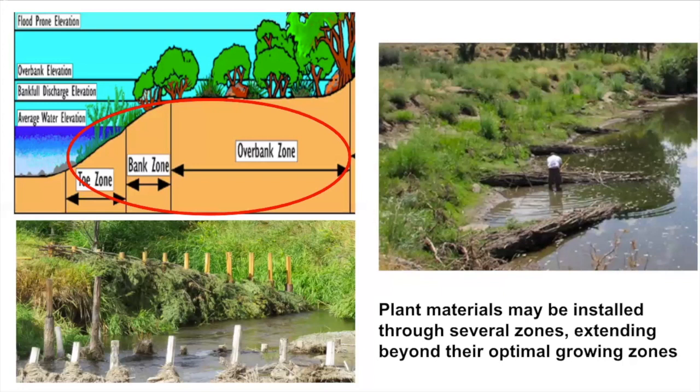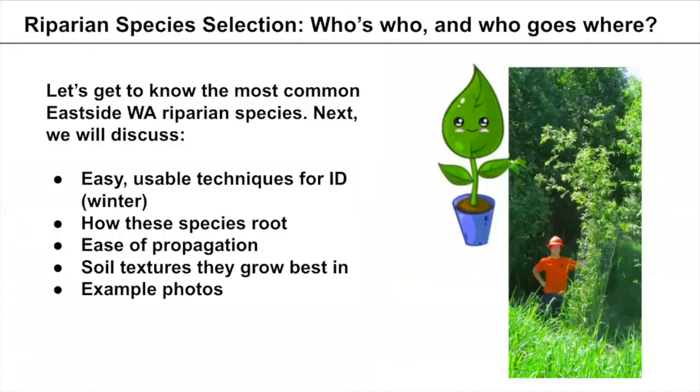Now we'll look more specifically at who goes where in terms of specific species. We'll share easy, usable techniques for identifying shrubs in the winter — which is typically when we're harvesting dormant cuttings — how these species root, ease of propagation, the soil textures each species grows best in, and example photos to illustrate the concepts.